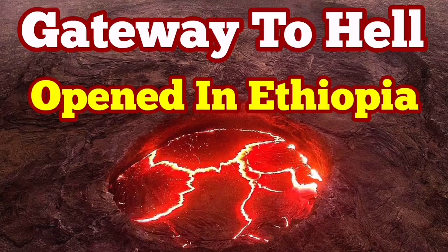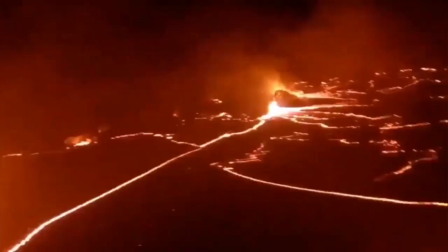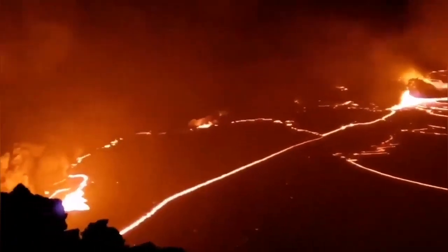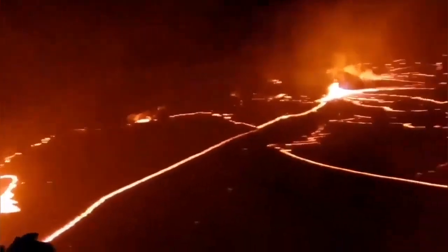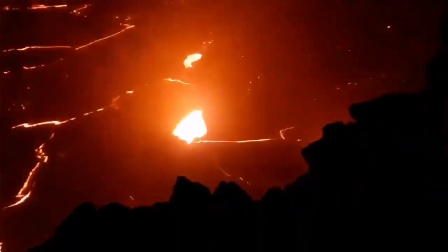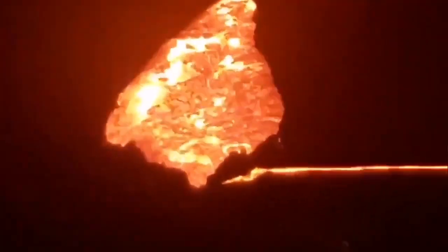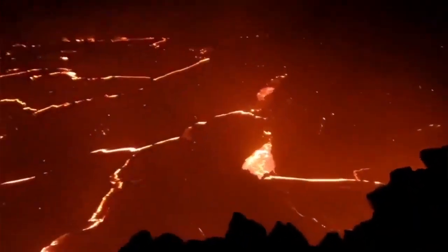Erta Ale volcano, which is a gateway to hell, has opened in Ethiopia. We are talking about the northern crater where the lava lake was lacking for the last 50 years, and now that lava lake has formed there again after 50 years. We now have this beautiful scene ready for tourists to go, because it's quite safe to go there and look at this lava lake.